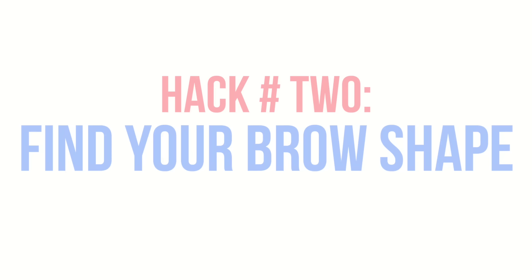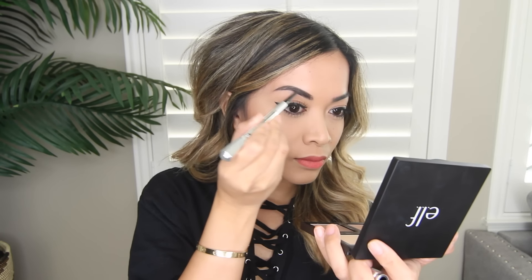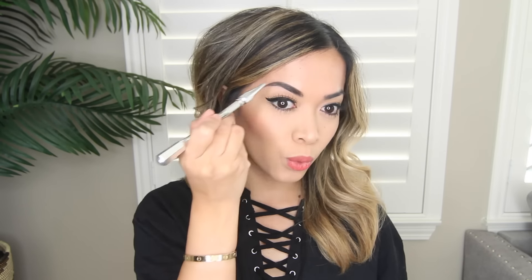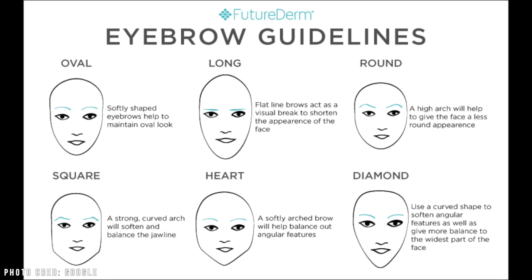Hack number two: finding your brow shape. I think it's major key to find a brow shape that really suits your face. The best way to do this is to really just play around with different brow shapes till you find the right one you're comfortable with. But if you do need that extra help, there's tons of brow charts online that you can Google to help you find the right one — they're super helpful, so if you need them, definitely take advantage of them.